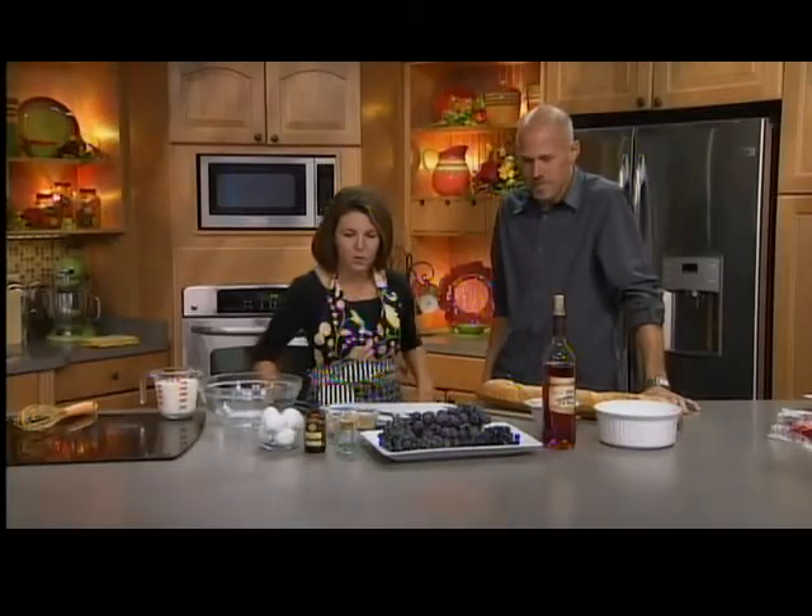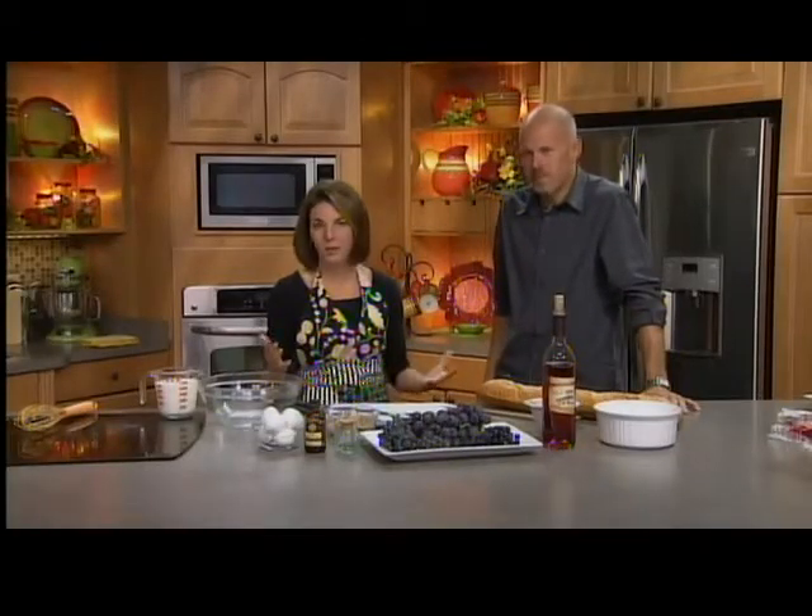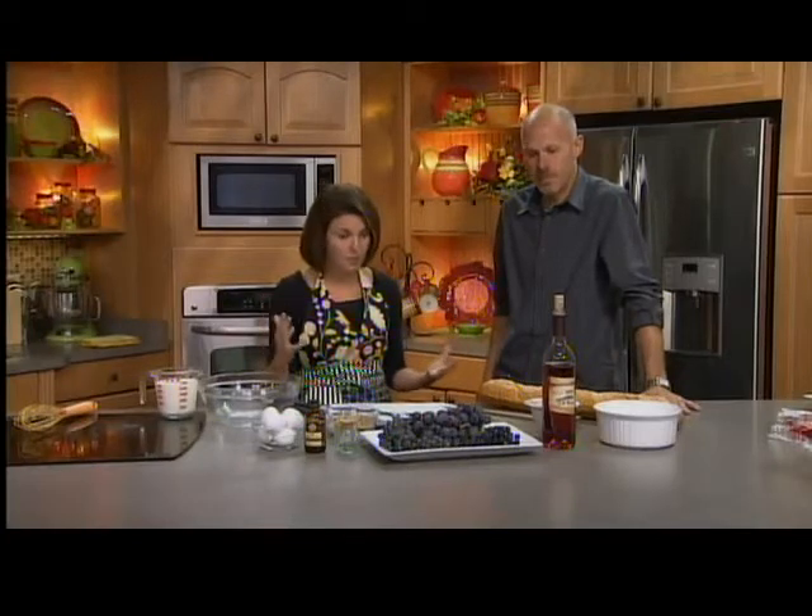Today we're making a dessert that's very on-trend: bread pudding. It seems to make a huge comeback because it's just comforting — it's like a hug. But you can always make it up to the season depending on what's fresh with fruits and whatnot. So we're doing a bread pudding with grapes.